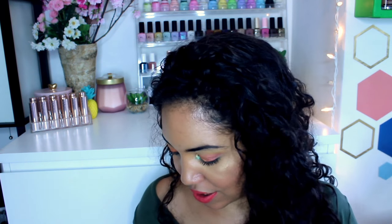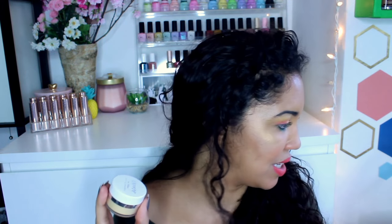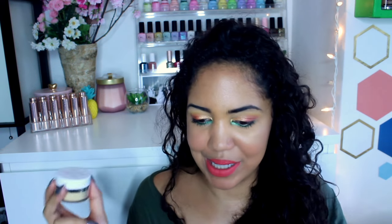ColourPop released two different powders at the same time, which I thought was interesting. I also got the No Filter Setting Powder loose powder in the shade Banana, which is extremely yellow. I got the Translucent shade too — it's probably still in the box since I was so excited about the Banana one. I'll share my full thoughts in the dedicated video.